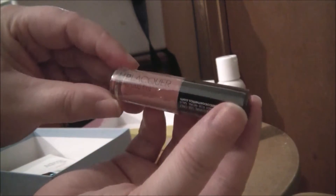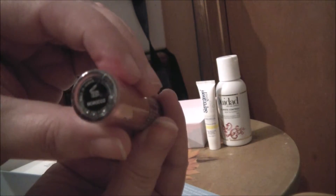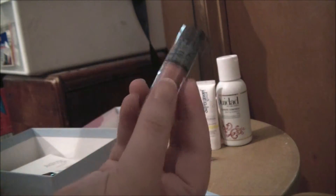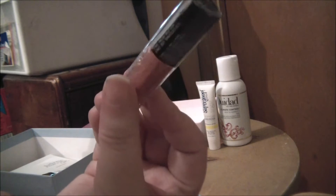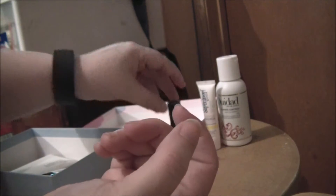Then we have by Model Co — this is Lip Lacquer. This is a small sample in the color Morocco. Full size you get three of these for $16, which means each one is $5.33 a piece. This is 0.05 fluid ounces. This is not my color, so I did not open this — it will just be given away at Christmas time to my coworkers.